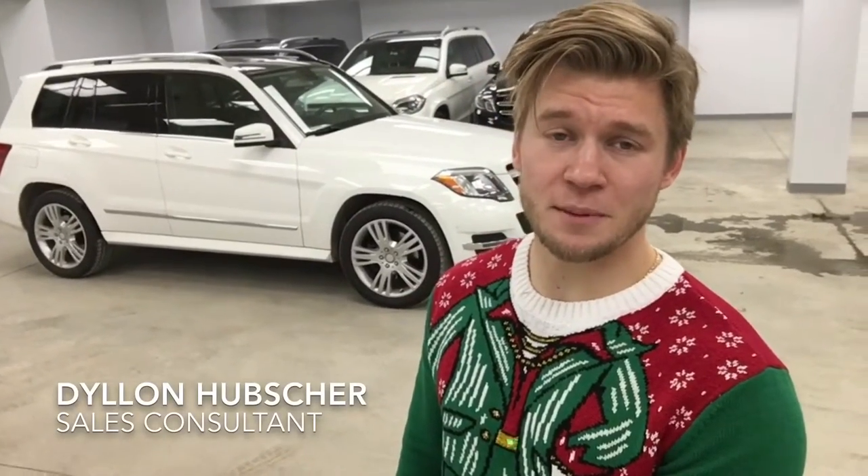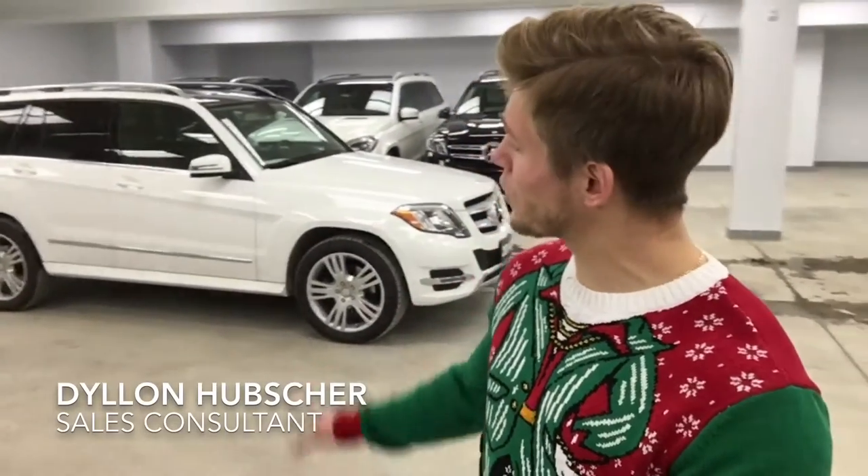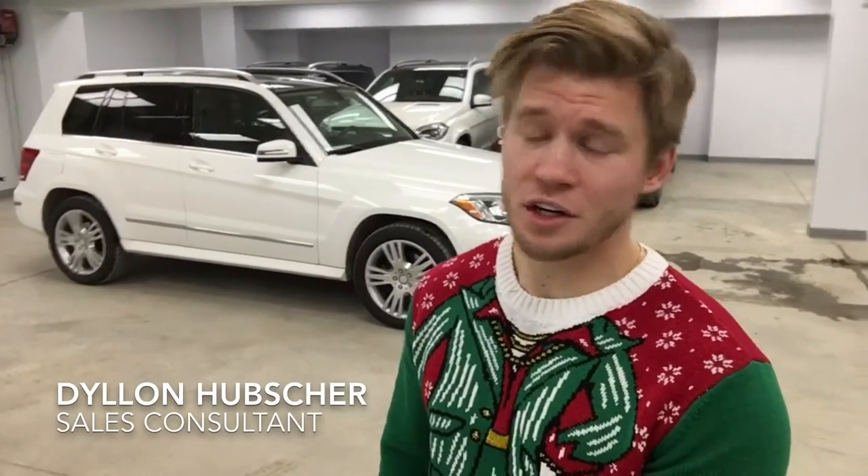Hey there Greg, it's Dylan Hubscher from Mercedes-Benz Winnipeg. Just behind me here I have the gorgeous 2014 Mercedes-Benz GLK 250. Something about the GLK 250 is it's a diesel engine — you get fantastic fuel economy. This one here in particular is featured in a polar white color with lots of great features.